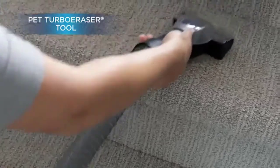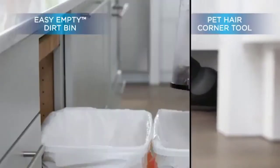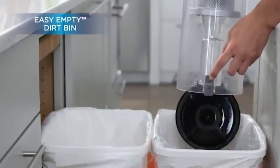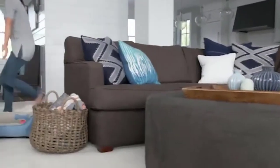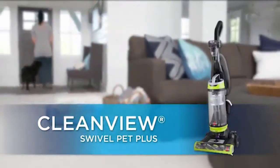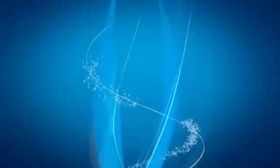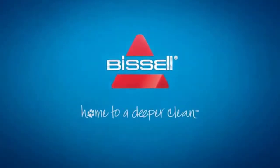Multi-cyclonic action assists in dropping filter-clogging dirt out of the airstream, making this gadget more durable. The multi-floor brush rolls are flexible from carpet to hardwood — per press of a key you can enlist the superior cleaner equipment to achieve a complete wiping solution. Its functional structure provides easy handling.